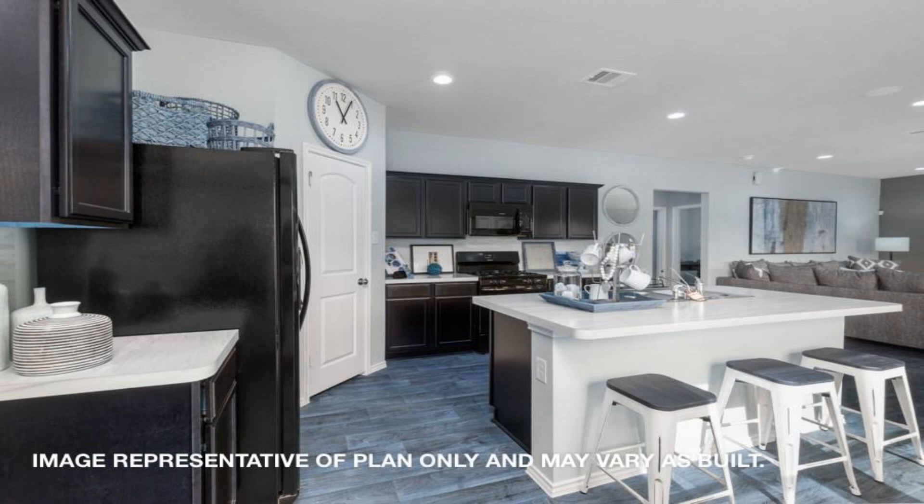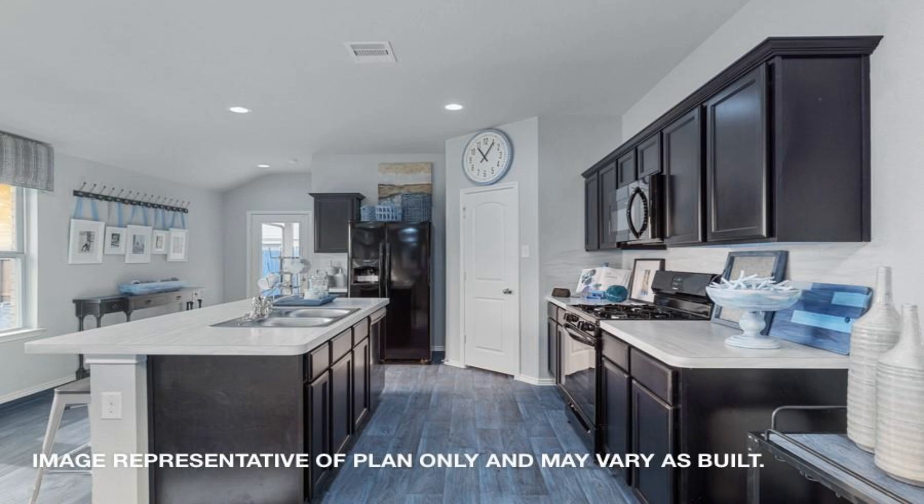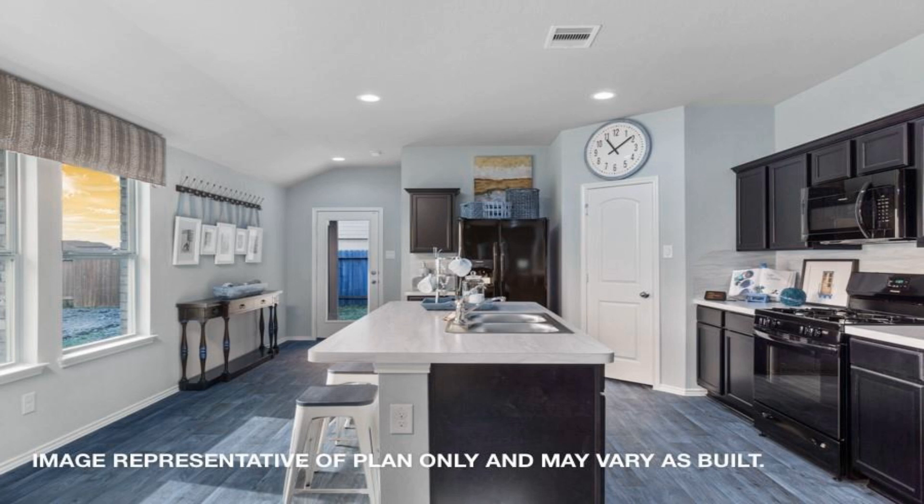The kitchen features an island for entertaining and a spacious pantry for needed storage, making this an easy setup to navigate with new espresso-colored cabinetry.